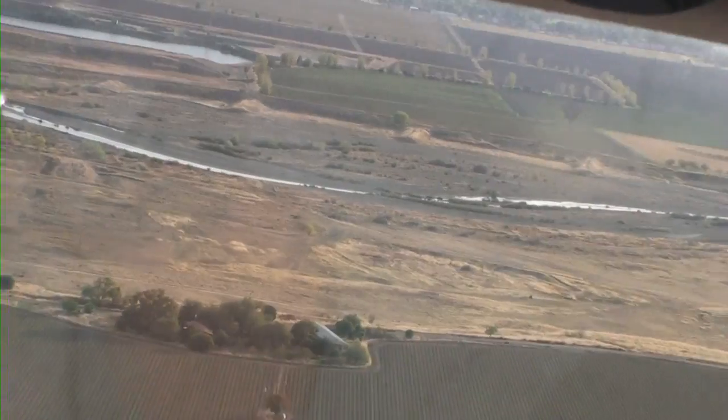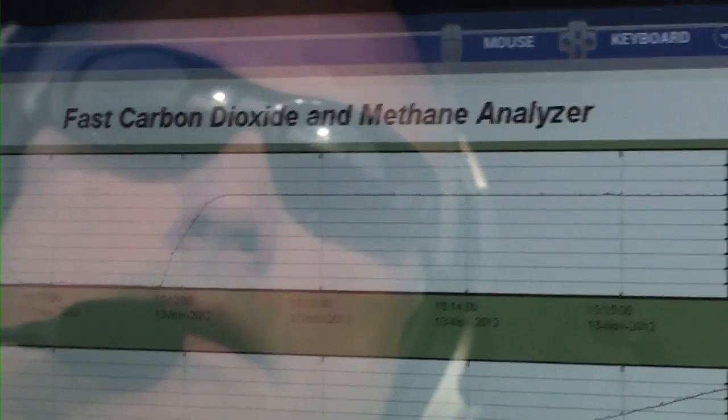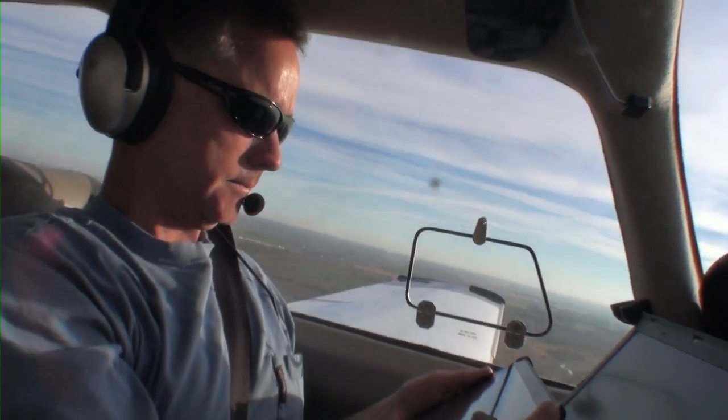From 500 feet in the air you can see a whole lot. One thing you can't see is a potentially deadly methane gas leak. Methane is odorless, colorless, highly flammable and difficult to detect.